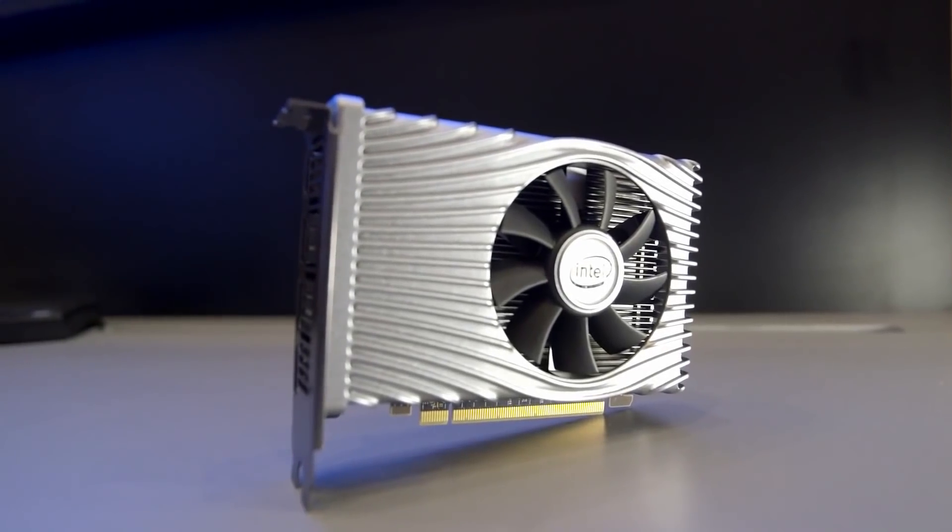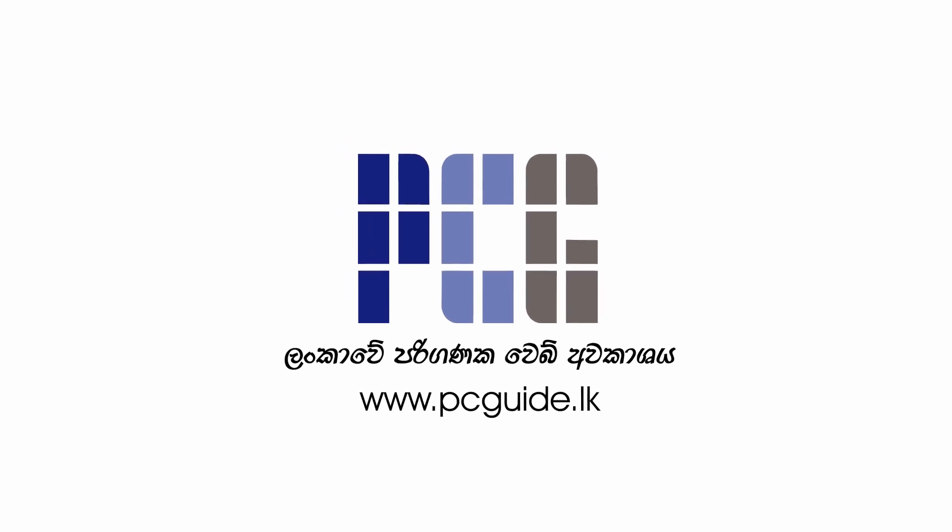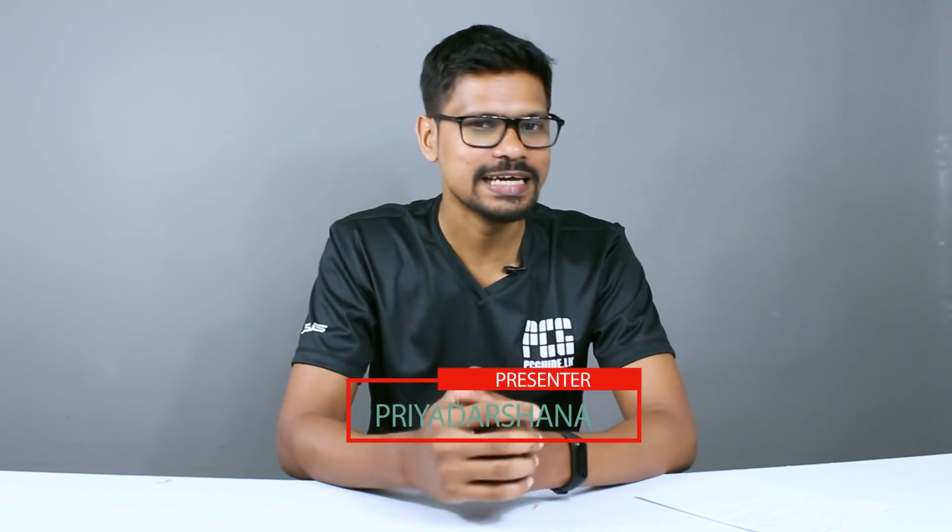Let's talk about a new graphics card in the Intel world. This is an interesting video about Intel's graphics card at CES. It's been a long time coming for the Intel world.